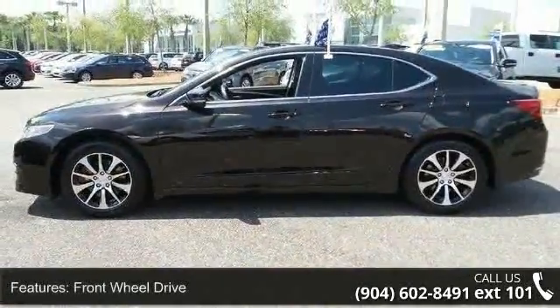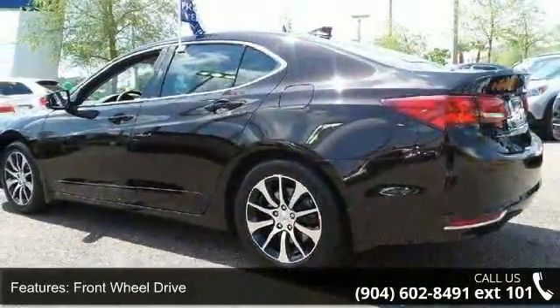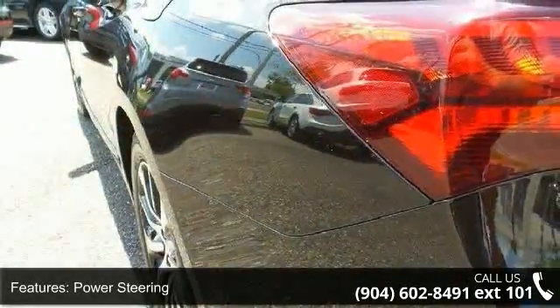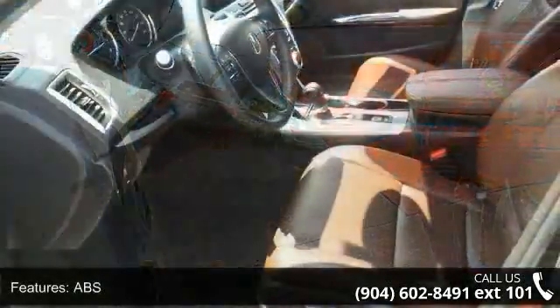Enjoy these notable features: front wheel drive, power steering, ABS, four wheel disc brakes, brake assist, aluminum wheels, rear defrost, daytime running lights, automatic headlights, and premium sound system.